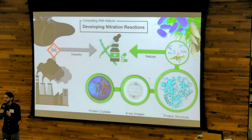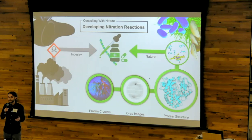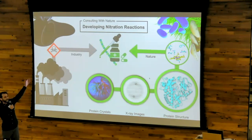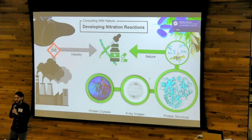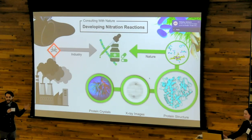Two months ago, a train carrying environmentally hazardous chemicals derailed in Ohio, putting the local population at risk. However, we rely on these chemicals in order to produce our medicines, dyes, and more. Such is the case for the nitration reaction, a reaction that installs one nitrogen and two oxygens onto a molecule. In industry, this reaction uses harsh acids.